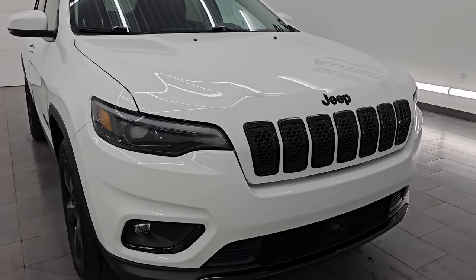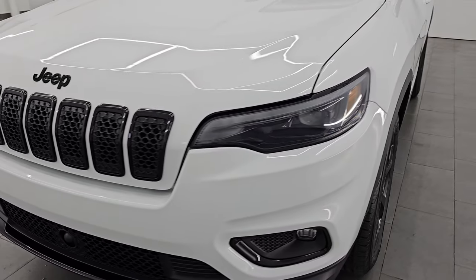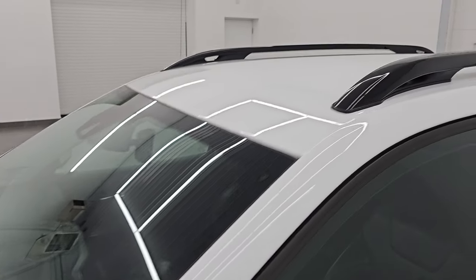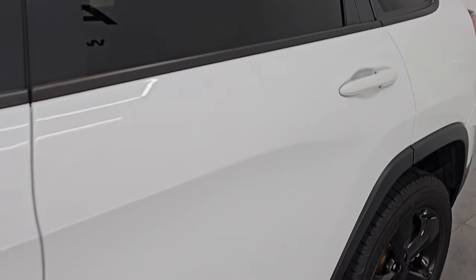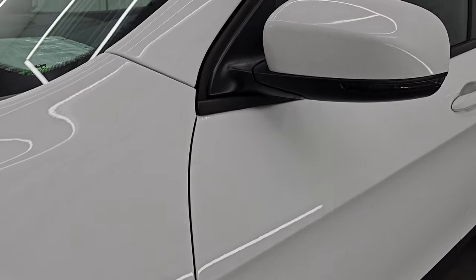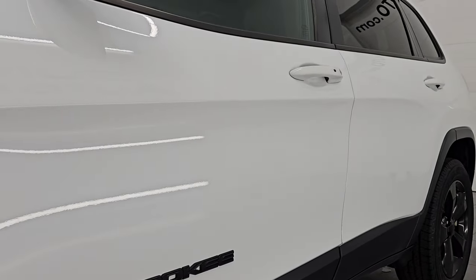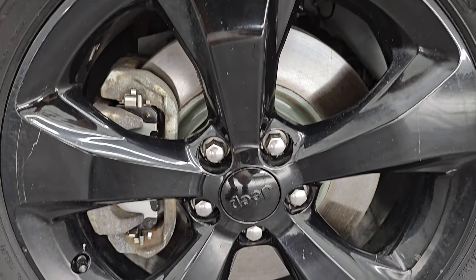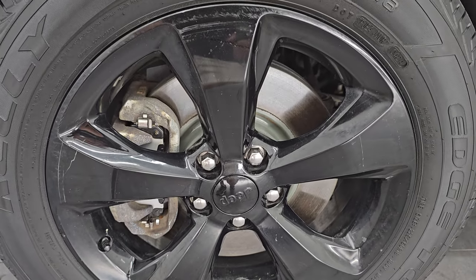I'm going to go all the way around in this video — inside, start it up, take a look under the hood, show you all the options and give you the most accurate representation I can of the vehicle. Bright white clear coat is the color, PW7 is the paint code. I shoot all my videos in 4K. If you like the video, subscribe to the YouTube channel, click the bell notifications, and get updates on the videos I do each and every day, as well as access to one of the largest catalogs of vehicle walk-arounds on YouTube, so you do not miss out on gems like this one.